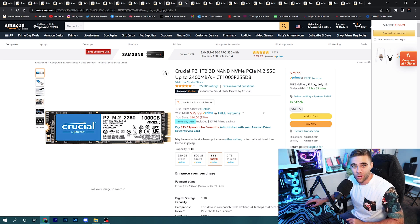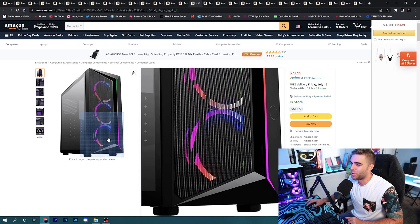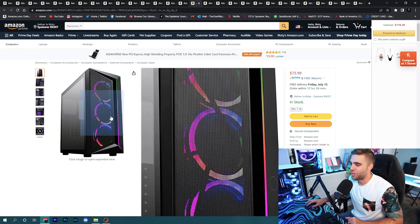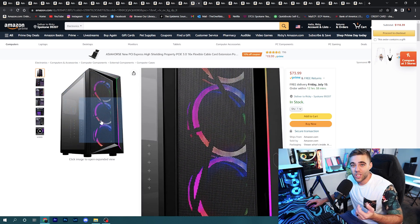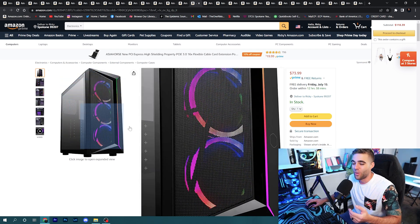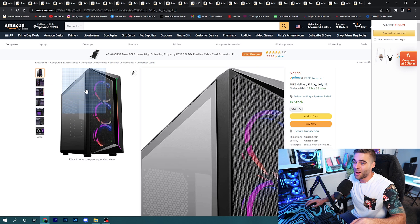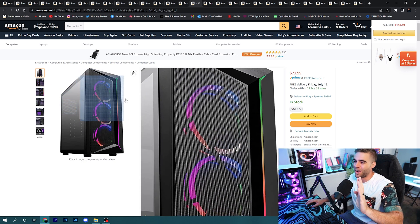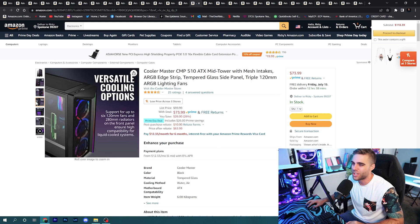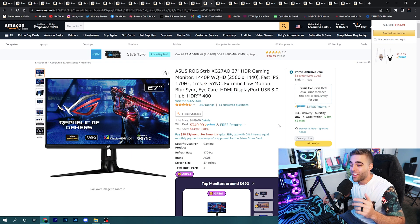There weren't too many great Prime Day case deals, but the Cooler Master CMP 510 is a great mid-tower at $73.99. The reason it's worth it is that it comes with three included RGB fans already. On a budget, you can just grab this and have all three fans you need for airflow. Pair it with that AIO on top and you'd have fans pulling air in and exhausting — great airflow. It's a nice tempered glass case with plenty of room for all your components.